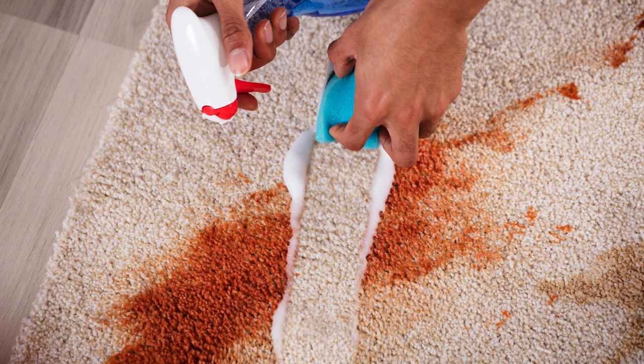Next, pre-treat any stubborn stains with a carpet stain remover. Let it sit for a few minutes to break down the stain before moving on to the deep cleaning.